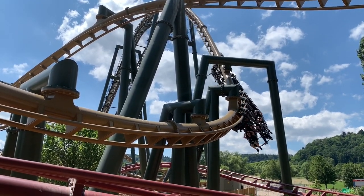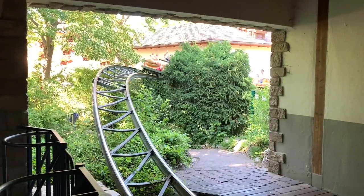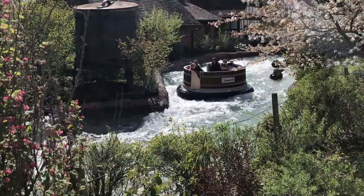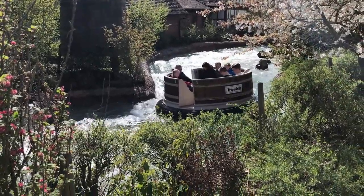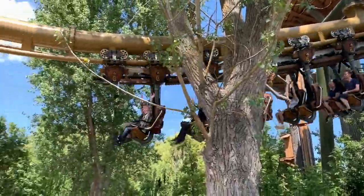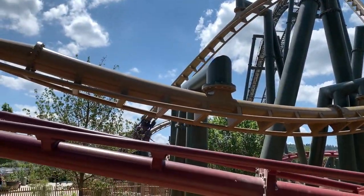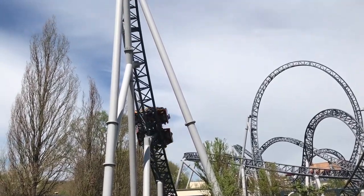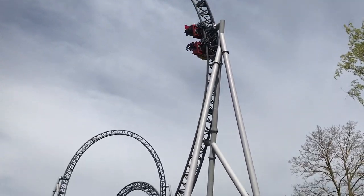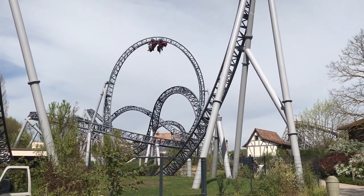Und das waren alle meine Vorschläge für mögliche zukünftige Attraktionen vom Erlebnispark Tripsdrill. Der Freizeitpark ist bisher schon sehr gut angelegt, hat mit das beste Theming in Deutschland und ebenfalls echt eine super Collection. Da ist wirklich für alle was dabei, und auch jetzt mit den beiden neuen Achterbahnen hat der Park sich nochmal stark verbessert. Ich bin mir sicher: egal was in Zukunft kommt, es wird super in den Park passen und alles wird auch super Theming bekommen. Deswegen freue ich mich auch sehr, wenn der neue Bereich rund um Volldampf und Halsüberkopf 2021 fertiggestellt wird. Und das war's zur Zukunft von Tripsdrill.